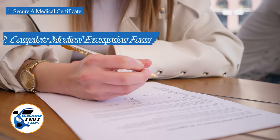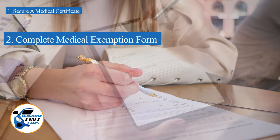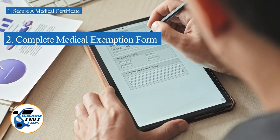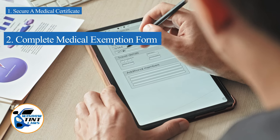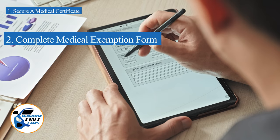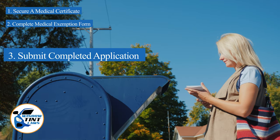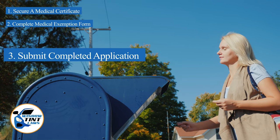Next, complete the medical exemption application as provided by the Utah DMV or Department of Public Safety. Answer all questions thoroughly and attach the required documents, such as the medical certificate. Submit the completed application to the appropriate State Department, which may be done by mail, in person, or online in some jurisdictions.